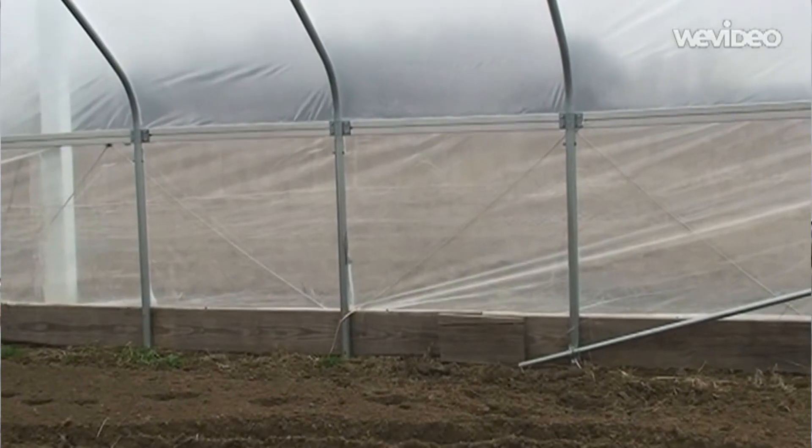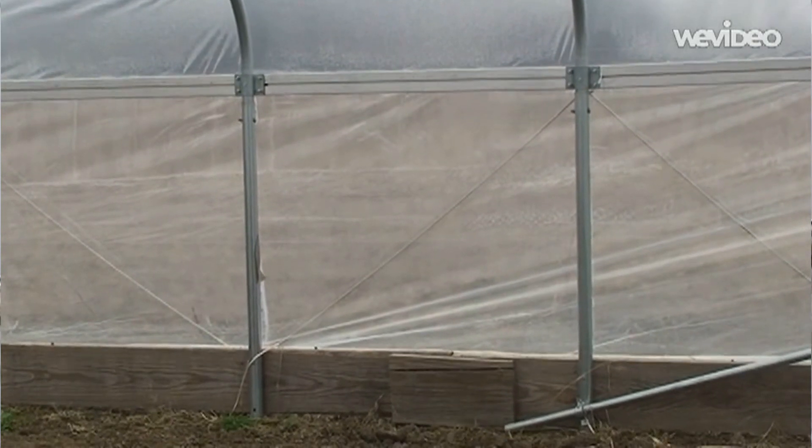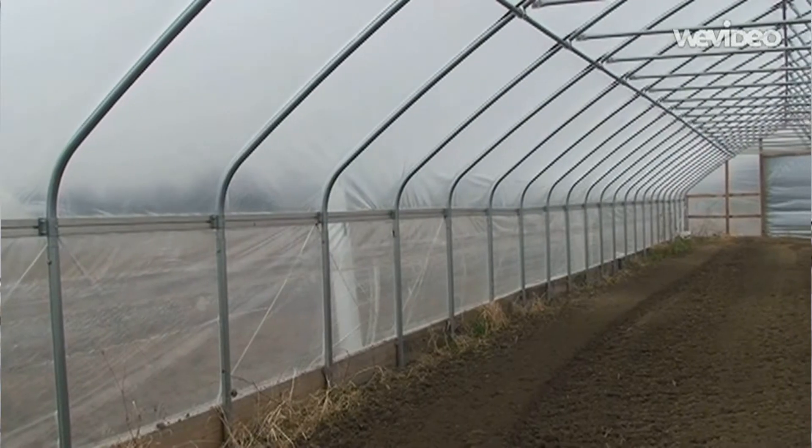It's a greenhouse structure that's not heated actively — it's passive heating through solar radiation. A typical structure, like the one you see behind me, would have bows spaced anywhere from four to six feet apart, then be covered with film plastic material that lets the sunlight in.